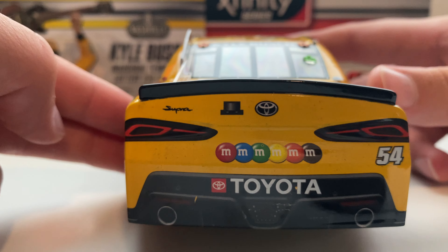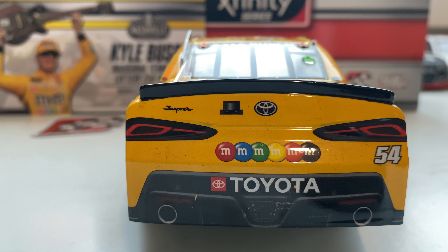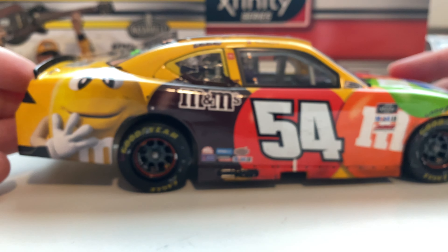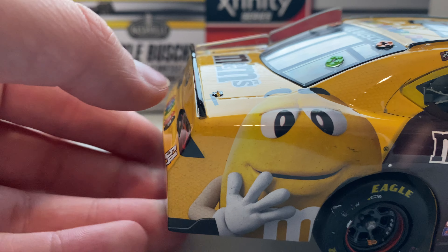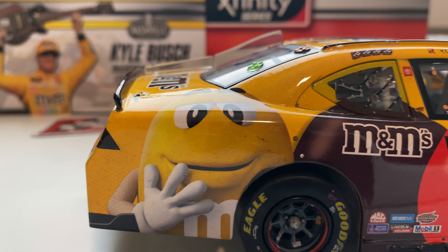Moving over to the bumper — right off the bat you can see just a little bit of build-up, not too bad. You can see six M&M's in all the different colors right above the Toyota logo, your tailpipes, the Supra badge, the rear camera, Toyota logo, and the 54 on the right side. Pretty clean along the back — a little bit of dirt but pretty much no build-up as we go along the right side.